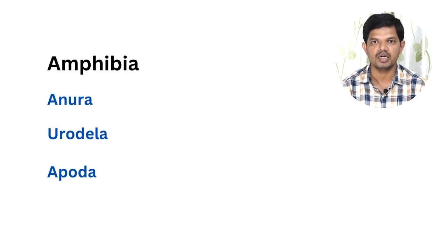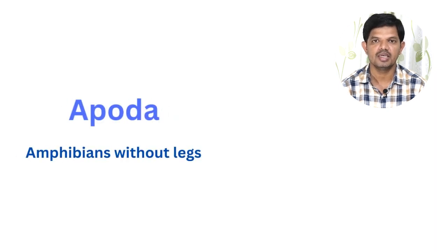The three orders are: Anura, Urodela, and Apoda. Anura includes frogs and toads, Urodela includes salamanders, and Apoda includes the limbless amphibians.